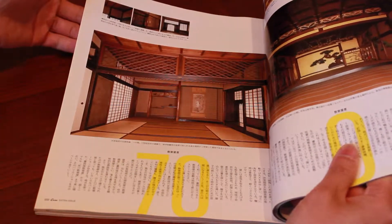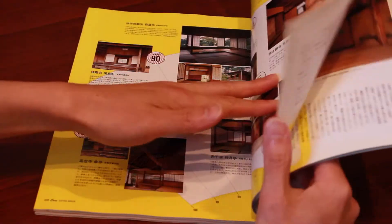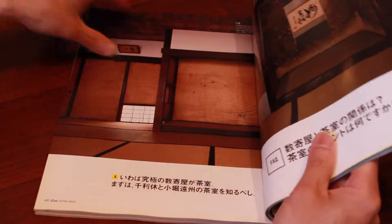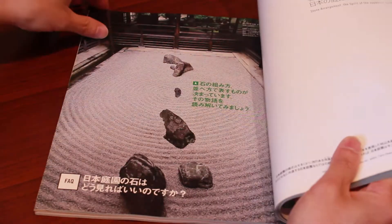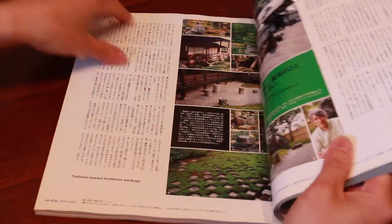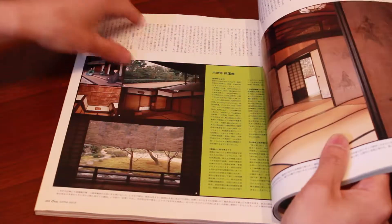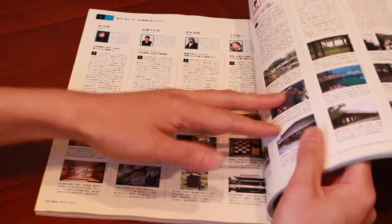As you can see, there are all sorts of traditional Japanese houses or possibly former castles, as well as gardens. It also goes through some temples and what the temples look like inside.